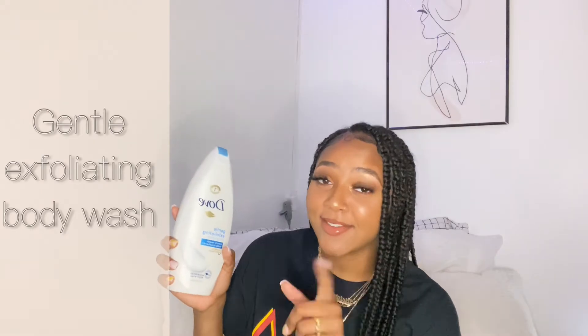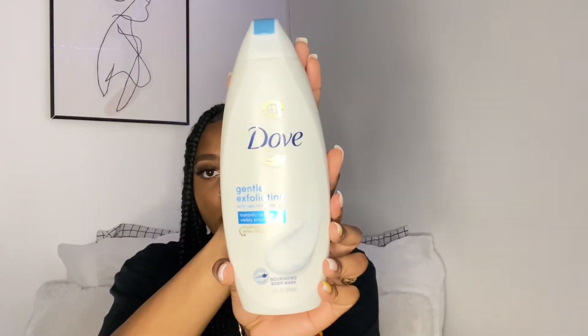The next thing I like to use is this Gentle Exfoliating Body Wash, also by Dove. Shout out to Dove because I love y'all. I use this every day because it is very gentle. I exfoliate my whole body with this and it works so good. It smells really fresh and clean — I don't think this has fragrance, but if it does it's very light and it doesn't break me out. When I use this my skin feels so soft.